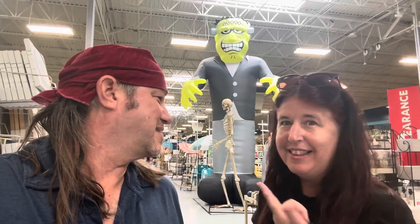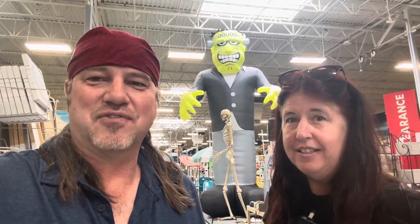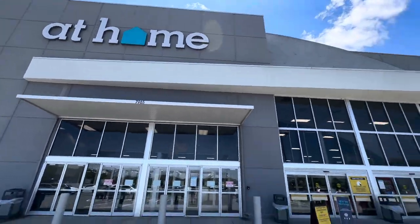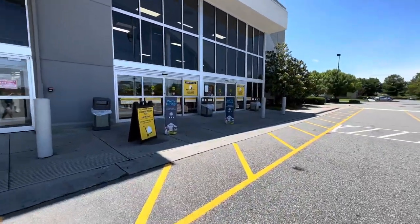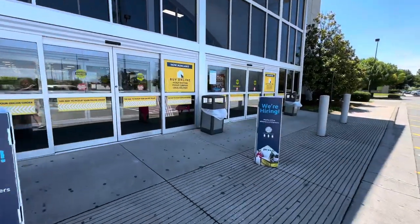How can you not look behind you and see that thing? He's so huge. I wonder how tall he is. I'm not sure, but let's start there. Ten foot is my guess. Way more than that. At Home, let's see what you got. Let's go inside and check out all things code orange.